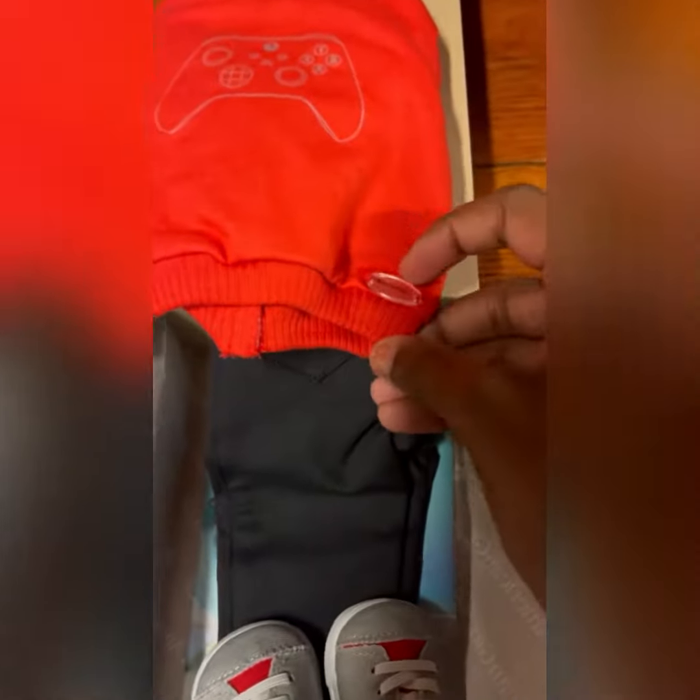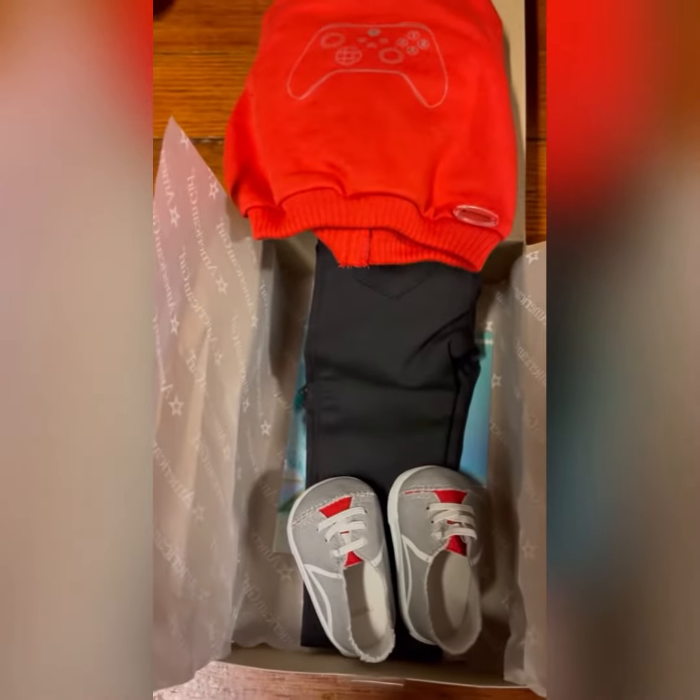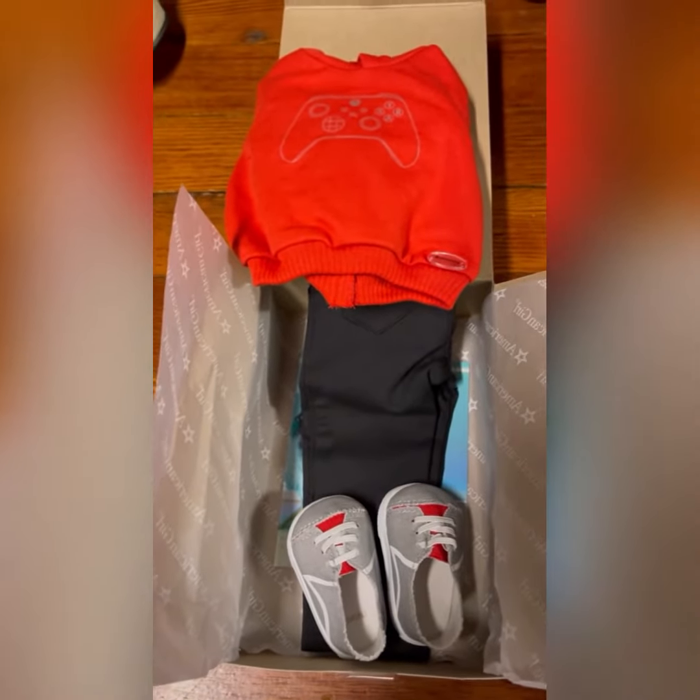You can see on the sweatshirt it does say American Girl on it. So let's go see how this outfit looks on my doll.